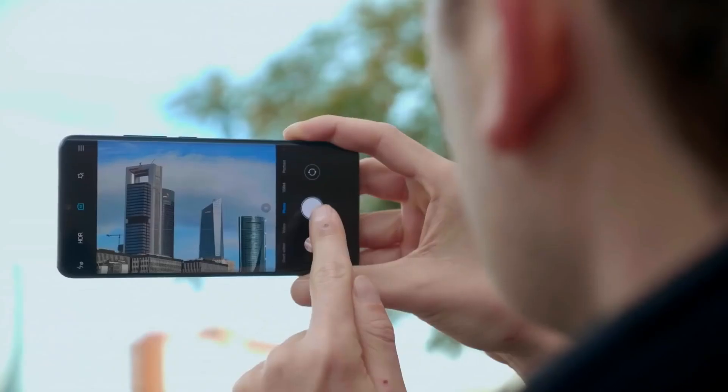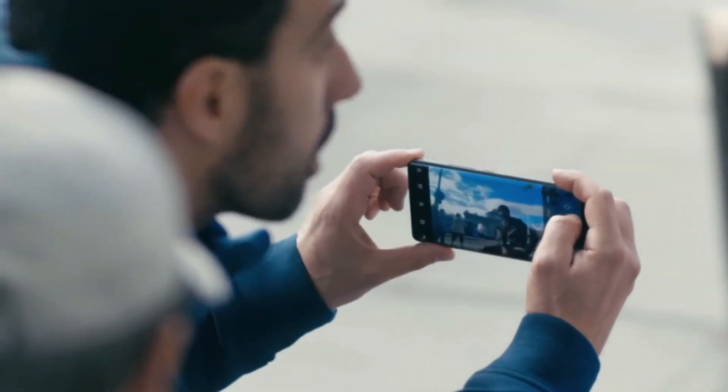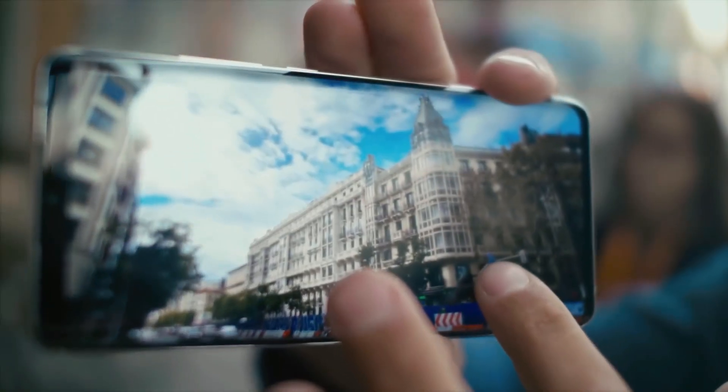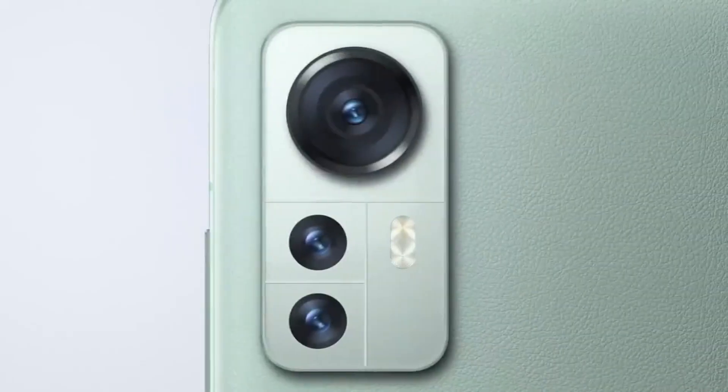The Xiaomi 12 is said to sport a 50-megapixel main camera with OIS. There is also a 13-megapixel ultrawide and a 3x zoom telephoto with OIS. Storage is UFS 3.1 and RAM is LPDDR5. The phone unsurprisingly supports Wi-Fi 6, Bluetooth 5.2, as well as NSA and SA 5G.